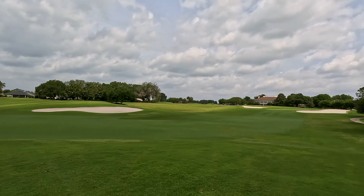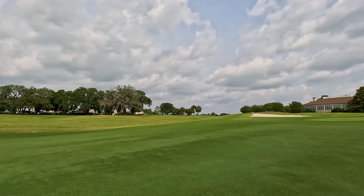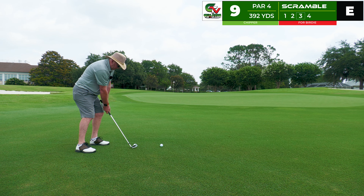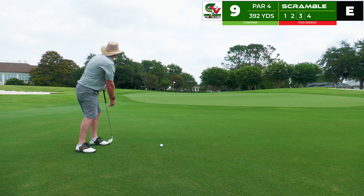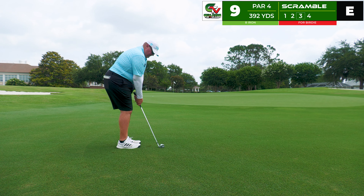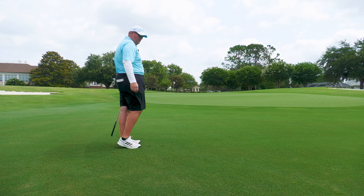A bump-and-run is required here. Robert's got the chipper out, and shout out to Ronnie, one of our long-time loyal viewers. I'm going to use the eight iron in homage to him — this is for birdie. I practiced this shot a little bit, not quite enough. I'm just trying to run it up to the hole and it's still going to be pretty far.